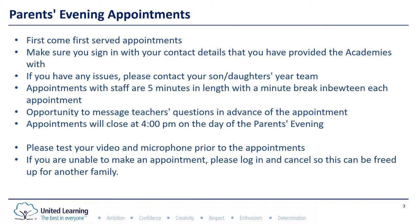Parents evening appointments are first come first served, so it's very important you read through the letter from the year team so you know when appointments open. Make sure you log into the Schoolcloud software and make those appointments to avoid disappointment.